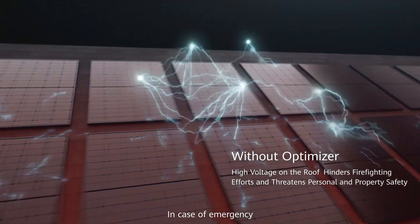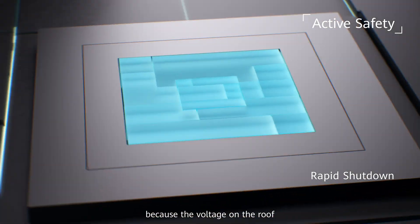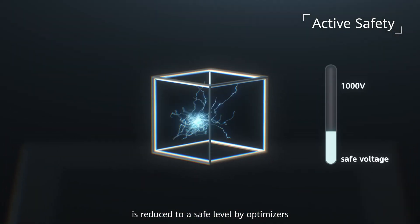In case of emergency, there will be no risk of electric shock, because the voltage on the roof is reduced to a safe level by optimizers.